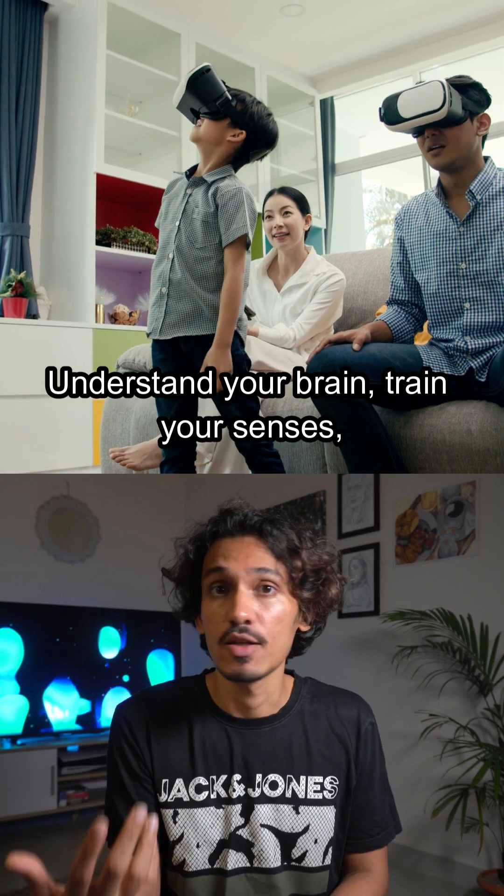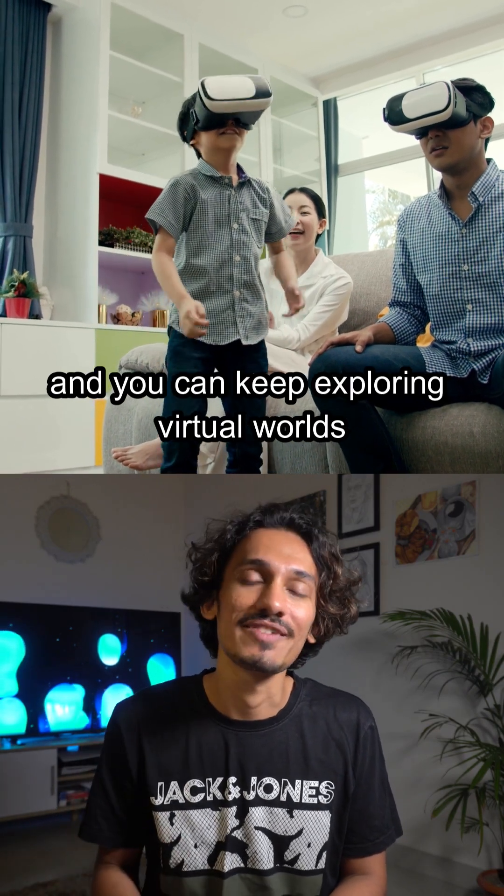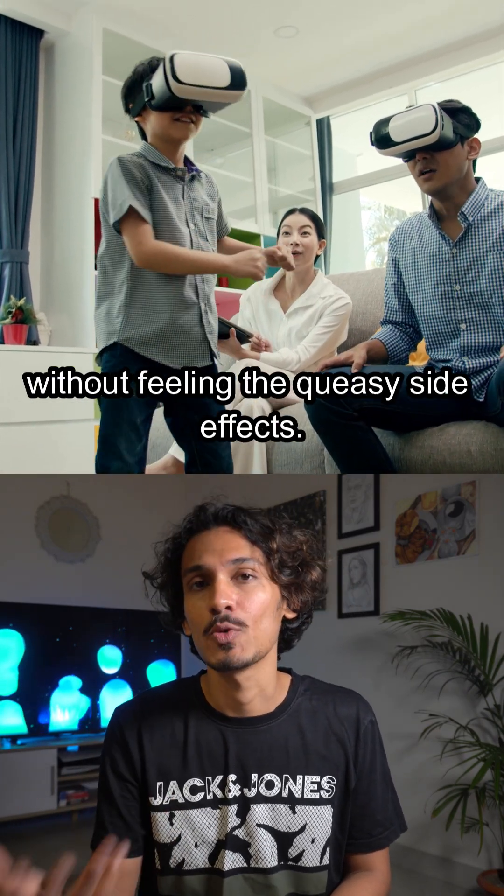Understand your brain, train your senses, and you can keep exploring virtual worlds without feeling the queasy side effects.